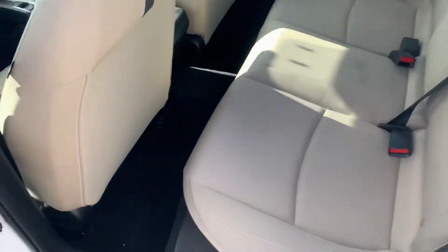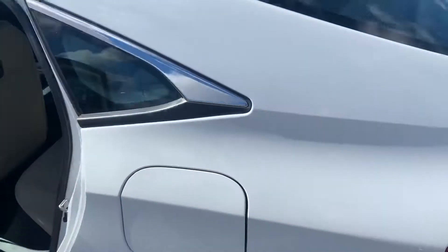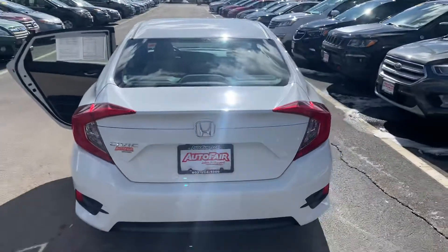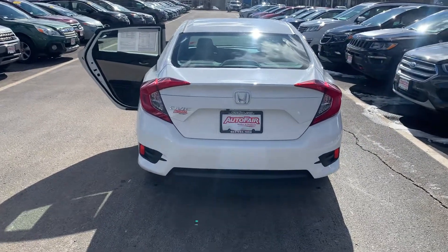Quick look in the rear — tons of leg room. Looking at the back of the vehicle, class A in cargo space and trunk space as well.